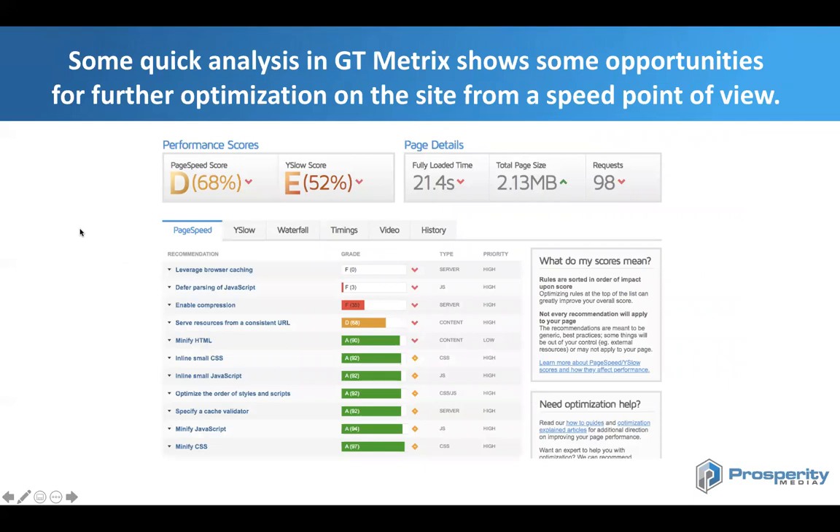We also did some quick analysis using GT Metrics. We can see there are some speed optimization tactics Kmart could be doing — things such as leveraging browser caching, deferring certain elements of JavaScript, and enabling compression. That said, I don't know what Kmart's sprint cycles are like for web dev, or how restrictive their dev teams are for SEO and speed changes. In my experience working with enterprise-level e-commerce sites, it can sometimes take time to get things changed internally.